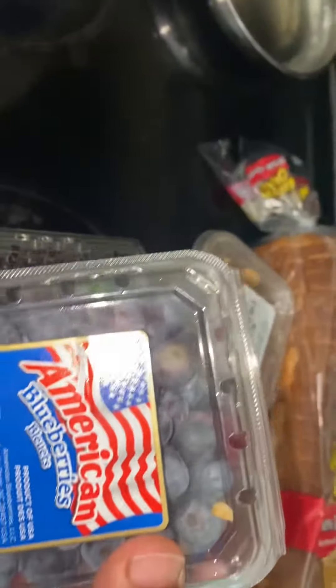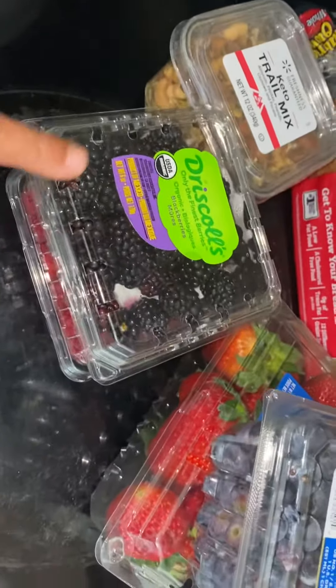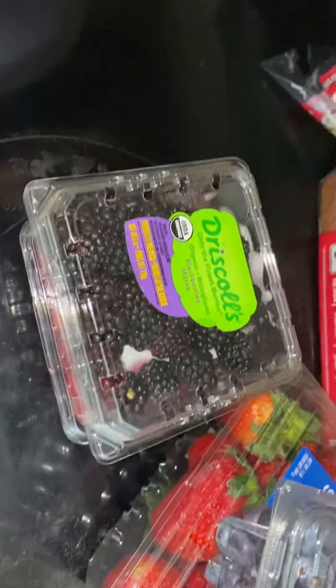I also bought some raspberries, some blackberries, some strawberries, and these blueberries. These look so delicious! I have bananas that I purchased a few days ago.